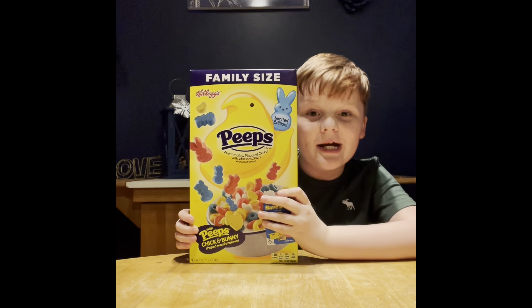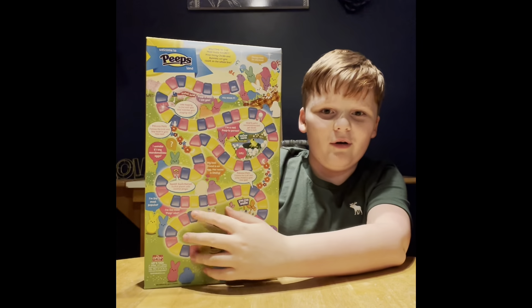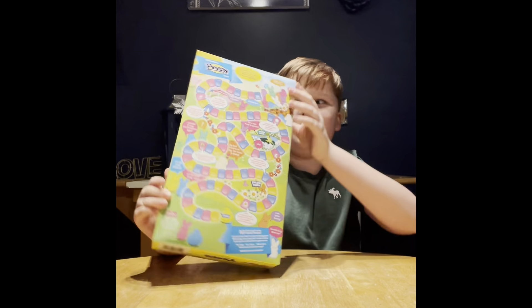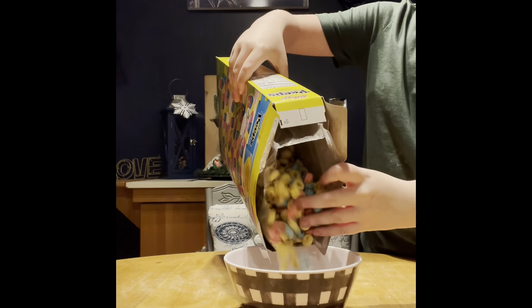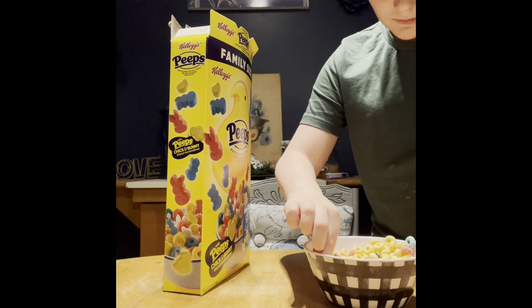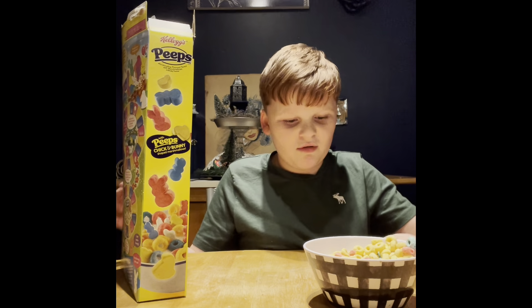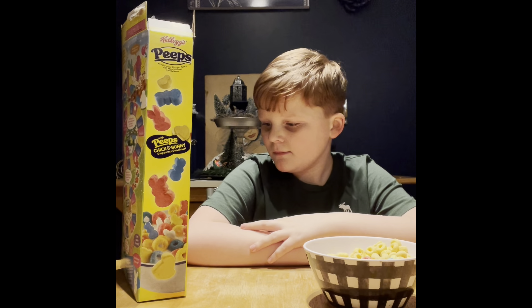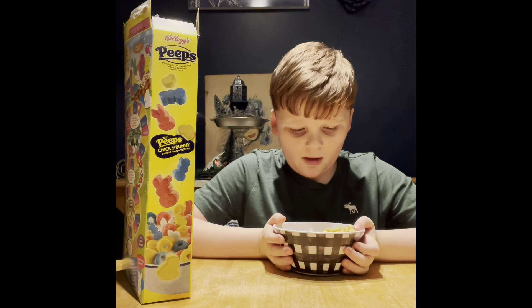It's a bonus round — it's the Peeps cereal! I was at the mall with my mom and they were like, buy this cereal! There's a board game on the back too. I'm going to try this Peeps cereal — it's like Lucky Charms. Let me try a little marshmallow. It's like Lucky Charms marshmallows! It's really good! It's not too sugary, but really good!